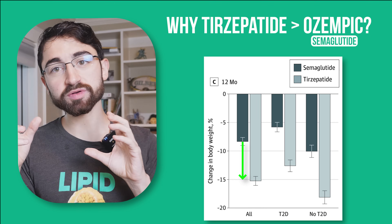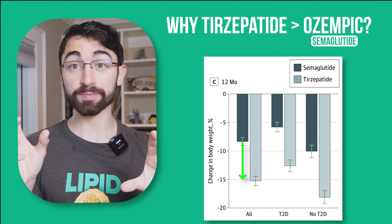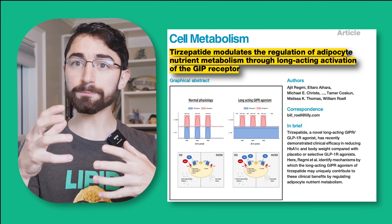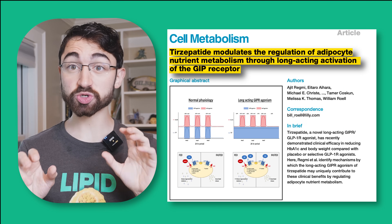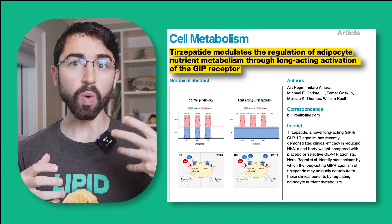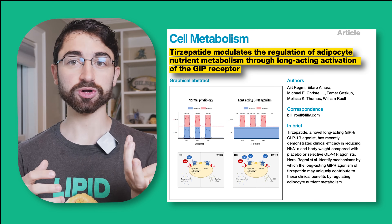What is the particular advantage of tirzepatide over ozempic? That's the trillion dollar question — or however much the obesity pharmacotherapy market is worth. A new paper published in Cell Metabolism just a couple of weeks ago starts to unpack the physiological distinctions between tirzepatide and semaglutide, ozempic, and shows why the advantage of tirzepatide occurs.